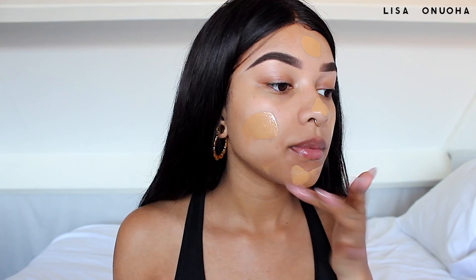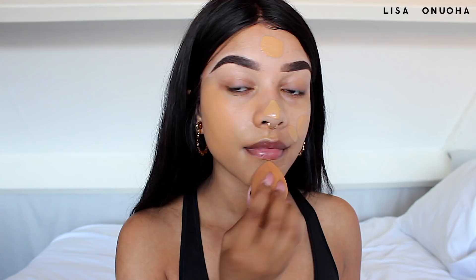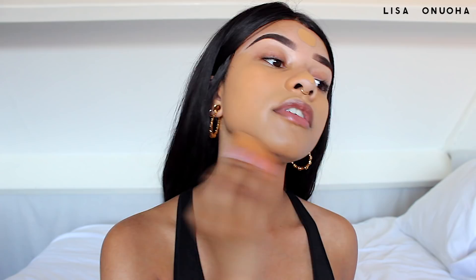I'm using my Real Techniques beauty sponge to blend this out. A lot of people ask how I keep my foundation from going cakey, especially since I use a lot of powders and bake my primer. The key is really using a damp beauty sponge because it soaks up excess product and takes off whatever is sitting on top of your skin. I carefully wet it around my hairline and blend it onto my eyes.